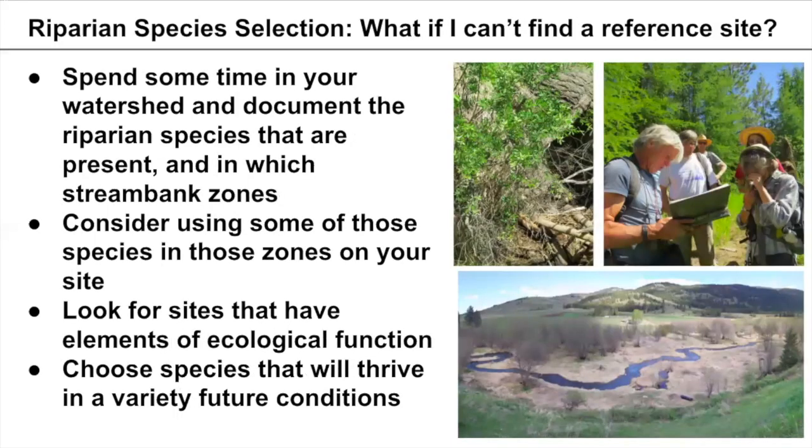Consider using species in those same zones on your site, and look for sites with similar elements of ecological function. For example, we used a reference point that had the kind of sinuosity we were trying to achieve on our project site — even though the rest of the site was degraded, it provided that specific reference information. Also, choose species that will thrive in a variety of future conditions, because we don't know how things may change with climate or stream restoration altering the water table elevation.